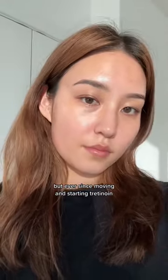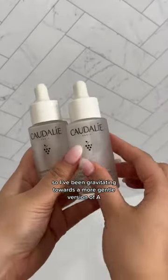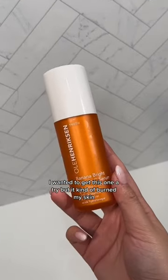But ever since moving and starting Tretinoin, my skin has been so much more sensitive, so I've been gravitating towards a more gentle version of a vitamin C. I love this Caudalie serum — I'm already on my fourth bottle. I wanted to give this one a try, but it kind of burned my skin.